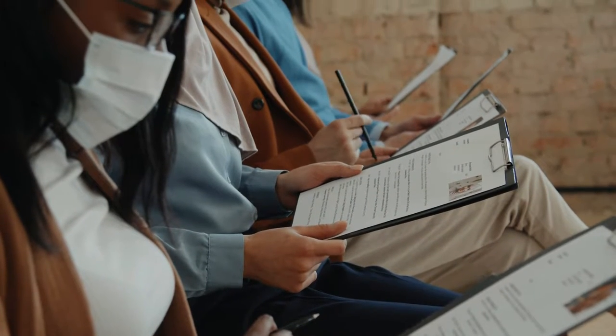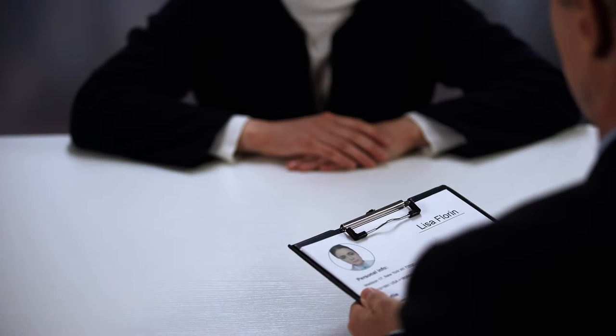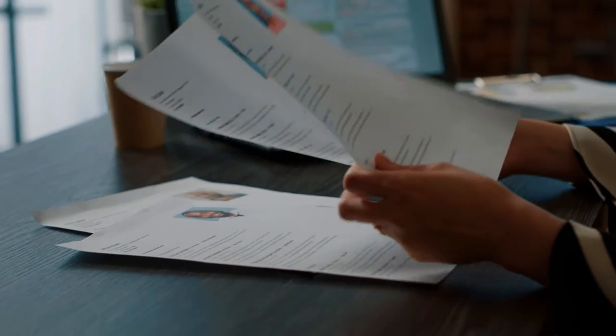Have you ever looked at a job application and saw that you were missing a few of the required proficiencies, like basic computer skills and resume prep? Job centers across Missouri are here to help with that. Walk into any job center in Missouri to get the help you need at no cost to you. Job center staff will help you identify and optimize your resume to help you stand out from other job candidates.